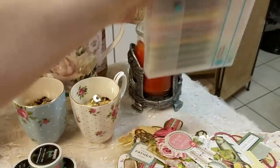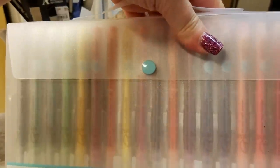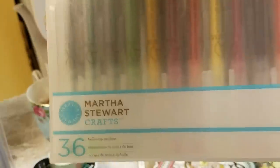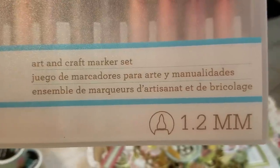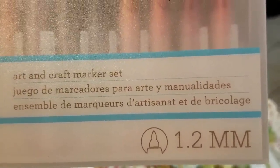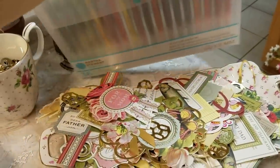I got these at Michael's and they were clearanced. They were regularly $39.99 and I got them for $5.99 — and there are 36 Martha Stewart markers. They're actually markers and they're beautiful colors, guys. So that was a really good deal right there.